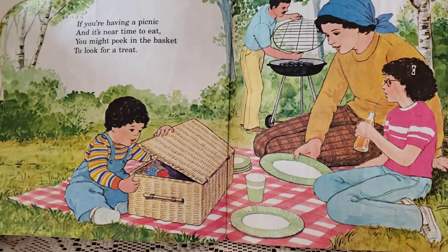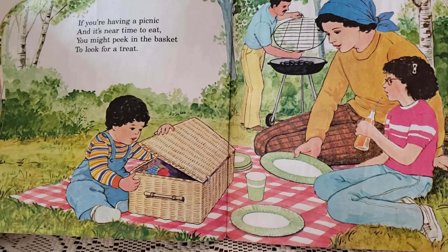If you're having a picnic and it's near time to eat, you might peek in the basket to look for a treat.